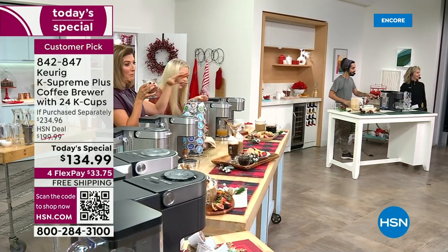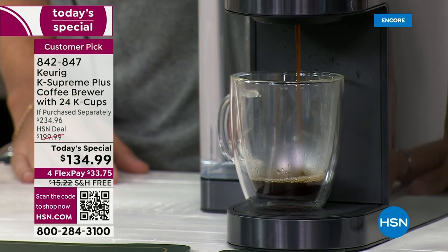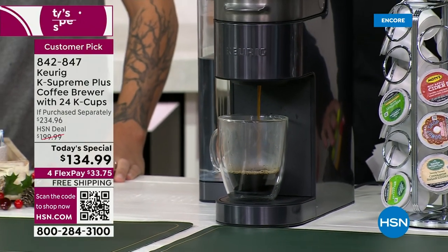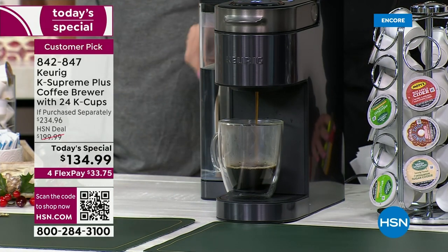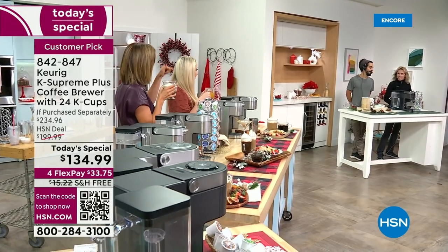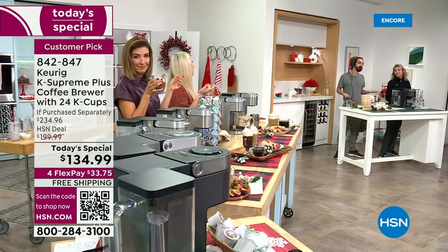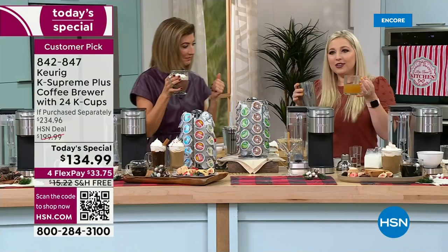Whether it's the teacher's lounge, the warehouse, the back room — Keurig gives you the best, fresh, fast, and convenient coffee every time. Josh from the crew is an iced coffee fan, which makes sense here in Florida. And Taylor is about to demonstrate something special — she's going to make a holiday cocktail using the Keurig.